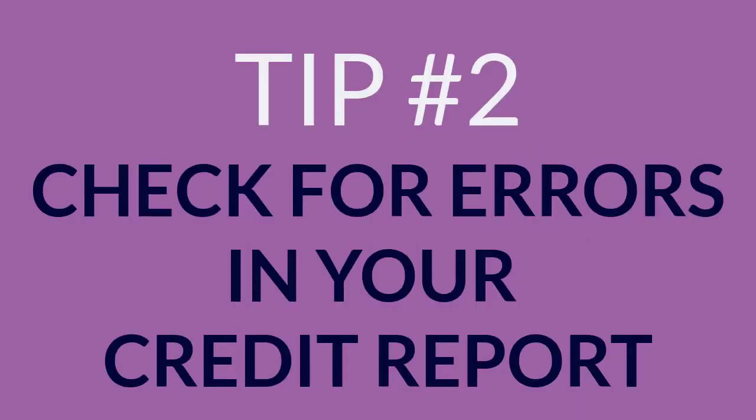2. Check for errors in your credit report. Thanks to an act of Congress, you can download one free credit report each year at annualcreditreport.com. If you find any errors, correct them immediately.